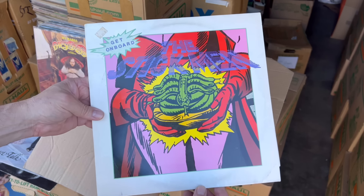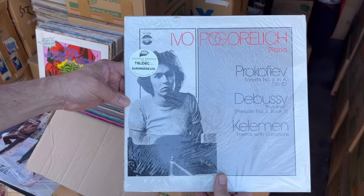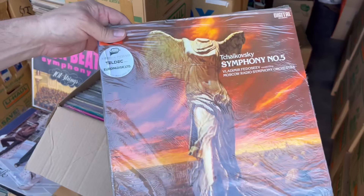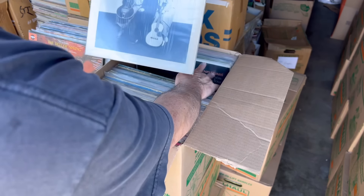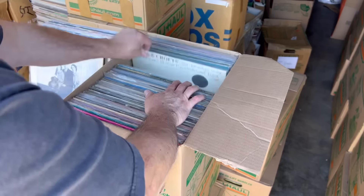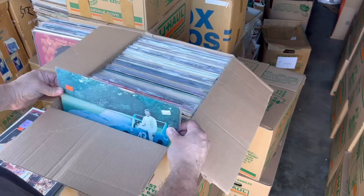Some nice audiophile Telarc classical piano, still sealed. Some more Telarc pressings, sealed digital. That looks fun. And that's probably good — the Carter Family right there, 'Worried Man Blues' is on there. That's one box. Box number two out of 151.